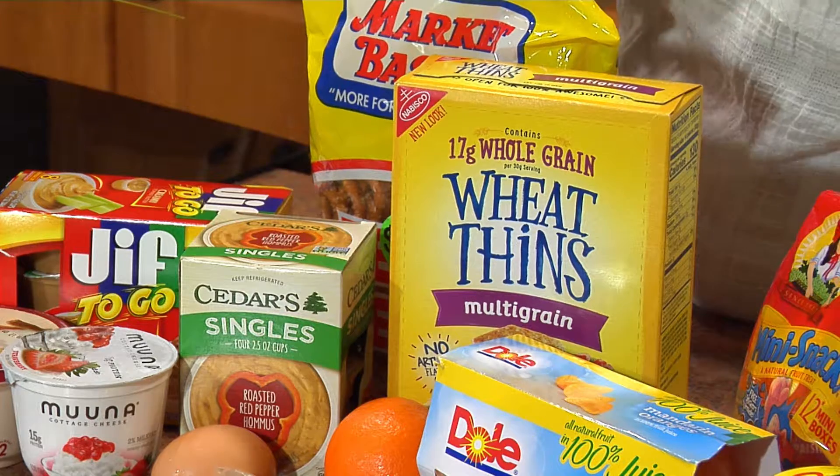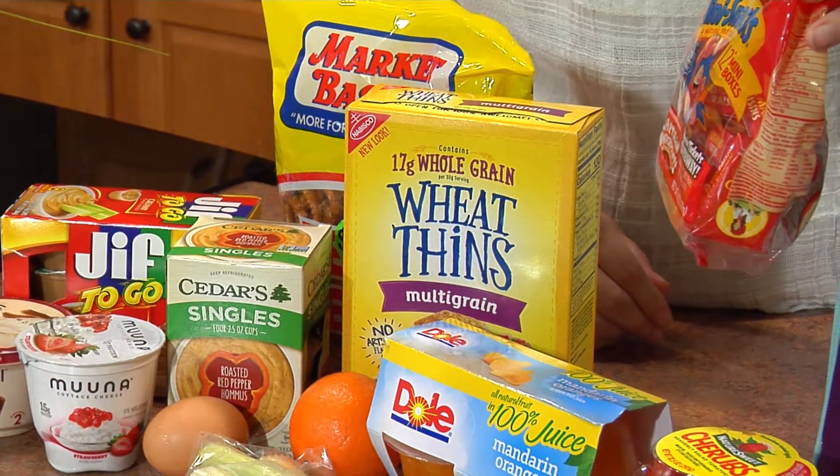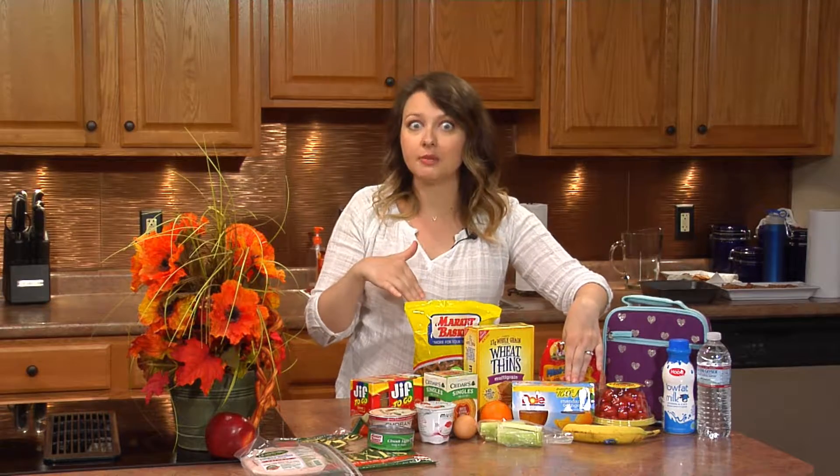I also found some multigrain crackers. And here too, we have some raisins in the little boxes that you can just throw in. They have prepackaged fruits that you can put in — just make sure that they're in their own syrup and not in all of the heavy syrups that they tend to add.